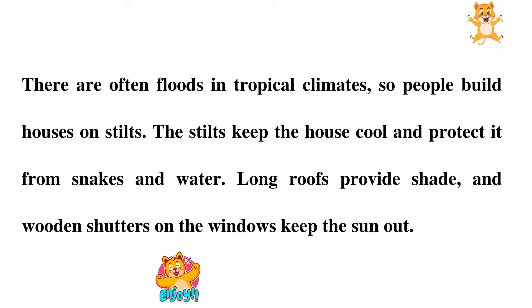The stilts keep the house cool and protect it from snakes and water. Long roofs provide shade, and wooden shutters on the windows keep the sun out.